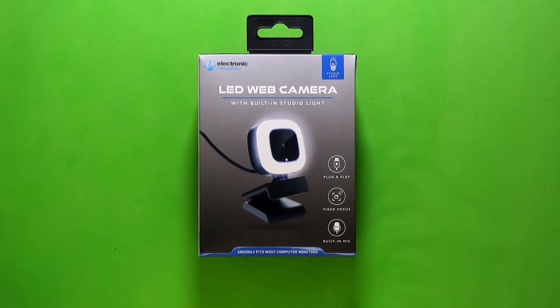What is up, everybody? This is your guy, Klai, and welcome back to Budget Tubing. Today, I'm going to be talking about the Electronic Necessities LED webcam from Five Below. This is a small $10 USB webcam that, in my opinion, is the best webcam Five Below's carried so far.